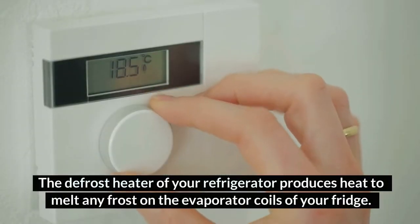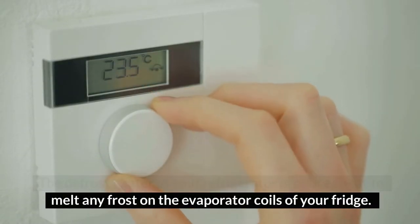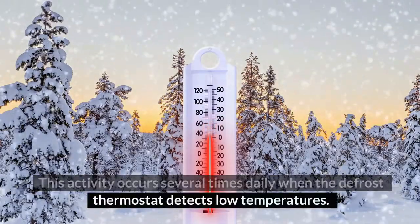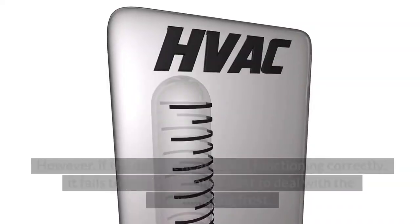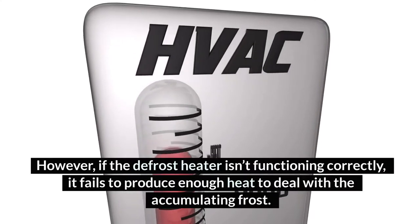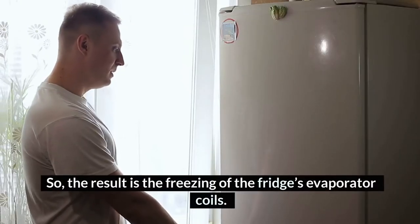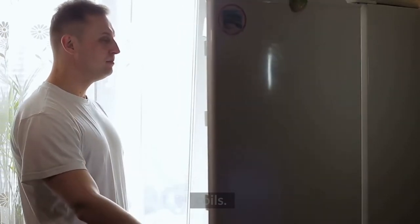Number 4: Damaged Defrost Heater. The defrost heater of your refrigerator produces heat to melt any frost on the evaporator coils. This activity occurs several times daily when the defrost thermostat detects low temperatures. However, if the defrost heater isn't functioning correctly, it fails to produce enough heat to deal with the accumulating frost, and the result is the freezing of the fridge's evaporator coils.